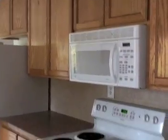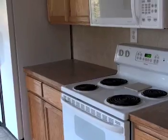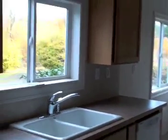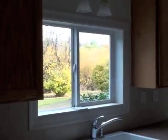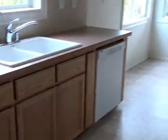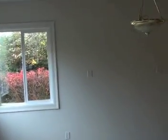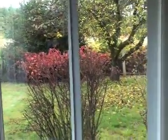The kitchen — brand new appliances: new fridge, new stove, new dishwasher. Like I said, we spent about $40,000 renovating this place. Dining area with a chandelier. And this is your view from the window here.